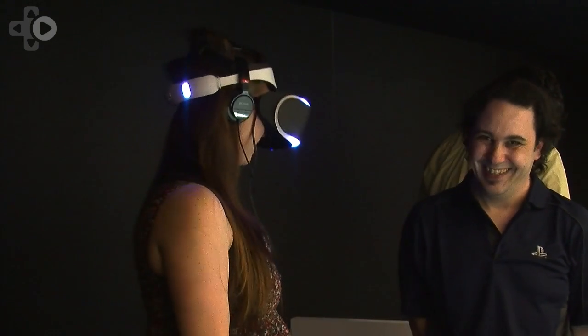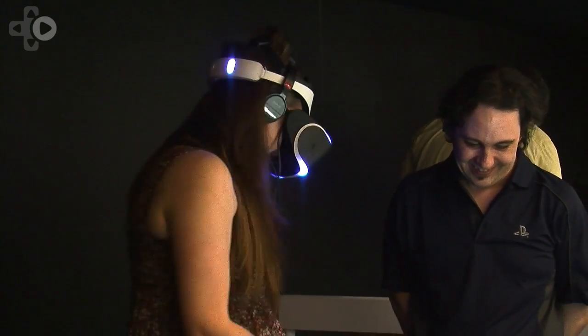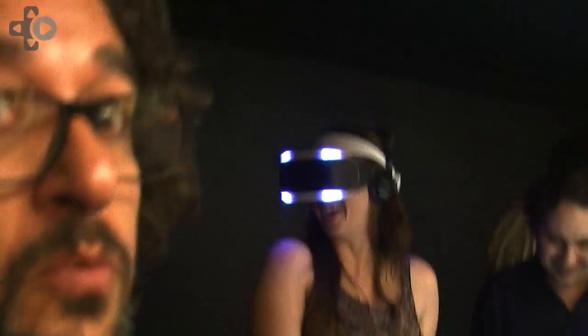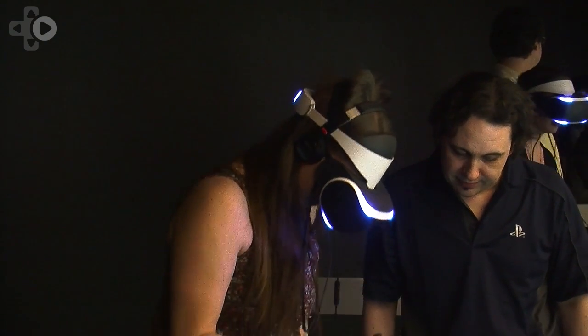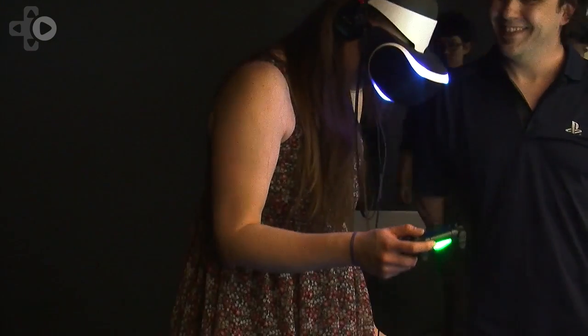We're showing four or five different demos here at GDC. We have one called The Deep, where you're in a submerged cage and there are sharks that jump out at you and swim around you — it's an intense experience. Then we have another called The Castle, a medieval setting where you can use two PlayStation Moves representing your hands. You see gauntlets floating in space exactly where your own hands are, and squeezing the trigger makes the hands open and close. You can reach out and pick up a sword, hit a practice dummy, grab him, and throw parts. There's also something more that happens at the end of that demo that scares you a little bit.